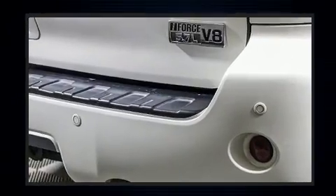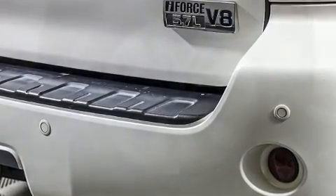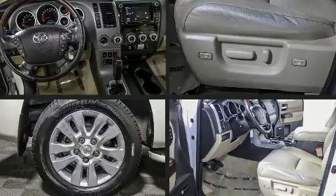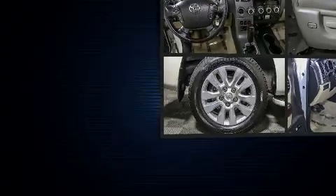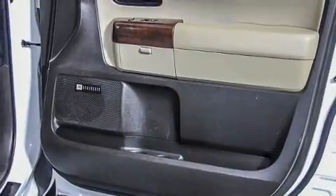Toyota ensures the safety and security of its passengers with equipment such as head curtain airbags, traction control, and four-wheel disc brakes with ABS. Safety and maximum capability are assured via self-leveling rear suspension, which maintains optimal driving geometry.